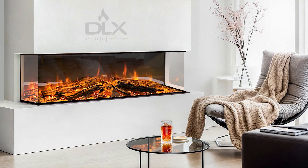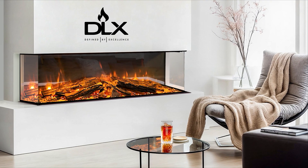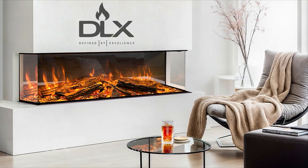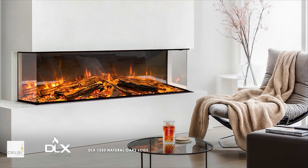Through design innovation and precision engineering, Celsi has captured every natural element and characteristic that embodies fire. This has been stunningly reproduced and encased behind sleek glass walls.